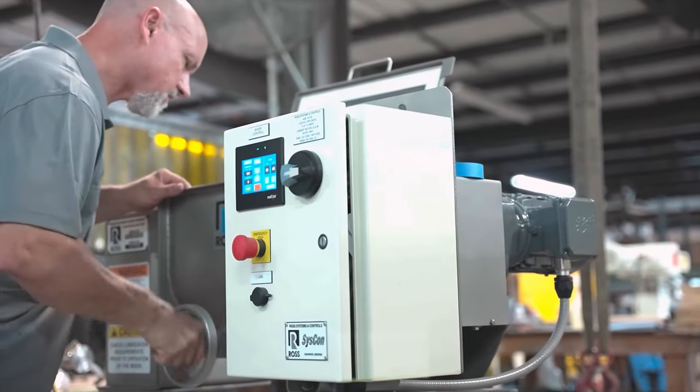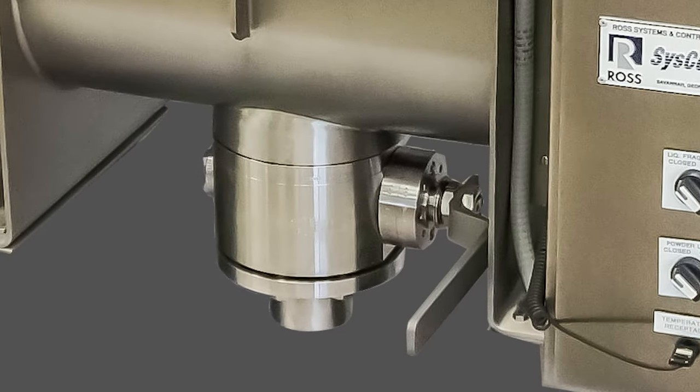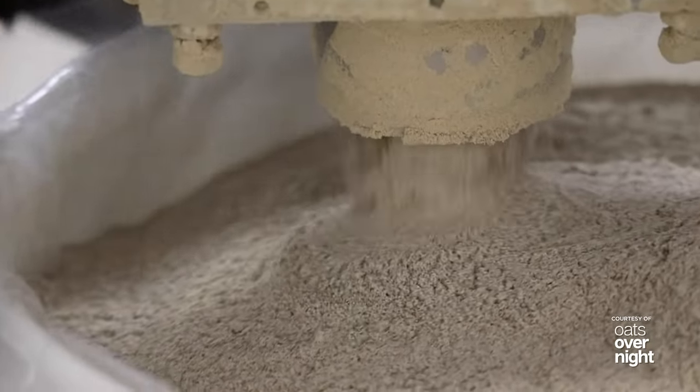A variety of manual and pneumatic discharge valves are available, such as knife gate, flush plug, spherical disc, or flush ball valve for simple and reliable product discharge.